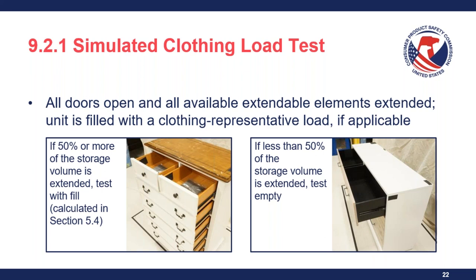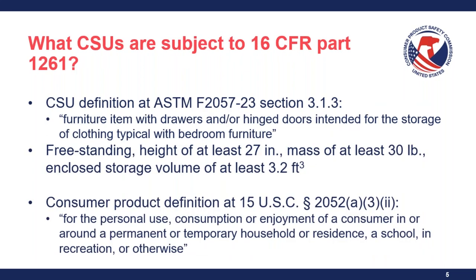Question: What will CPSC's view be towards nightstands that are slightly shorter than 27 inches by manufacturers who may be trying to get around the standard? We can't comment on manufacturer intent, but the criteria for CSUs is clear: height of at least 27 inches. If anything is shorter than 27 inches, it is considered out of scope and not subject to 16 CFR Part 1261.